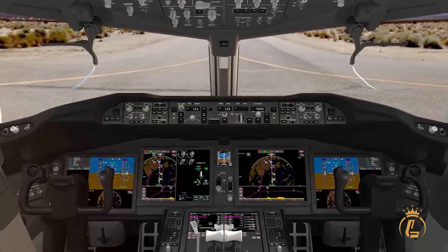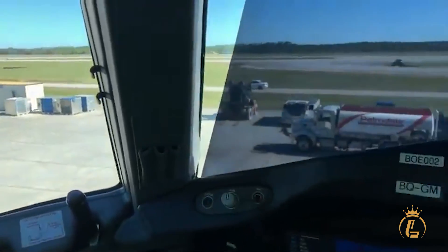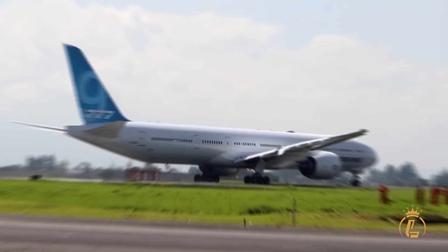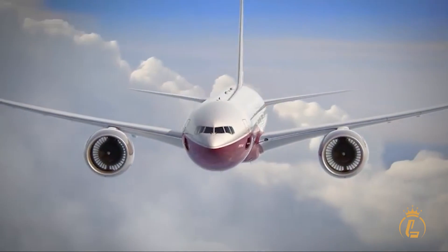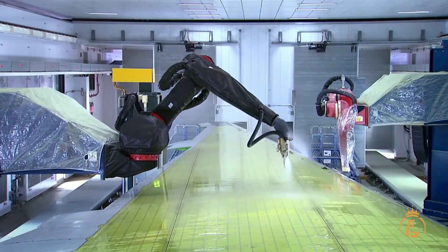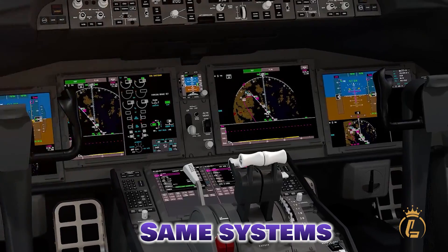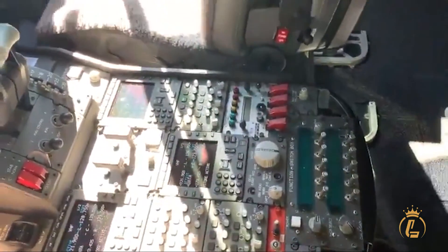The flight deck of the 777X is like mission control for space travel — five massive touchscreen displays, optional dual heads-up displays, and a system that syncs with pilots' iPads for seamless data access. Boeing's fuselage automated upright build system drills tens of thousands of holes with precision that human hands simply cannot match. Every 777X is built to identical standards by robots that never have bad days. Pilots who fly the 787 Dreamliner can transition to the 777X with minimal training — same systems, same philosophy, just bigger and better.